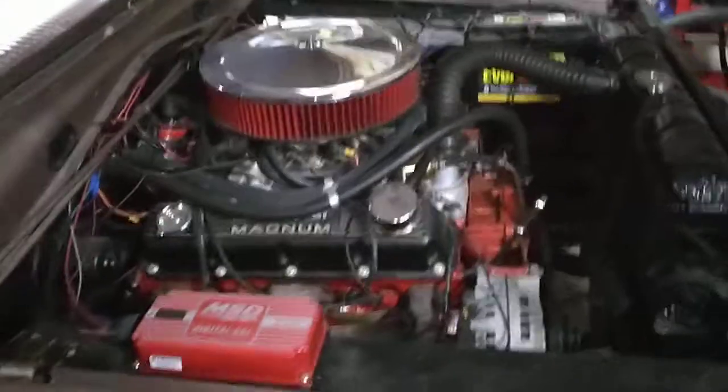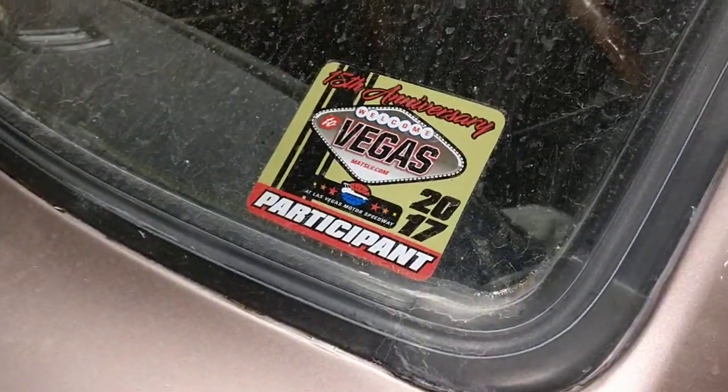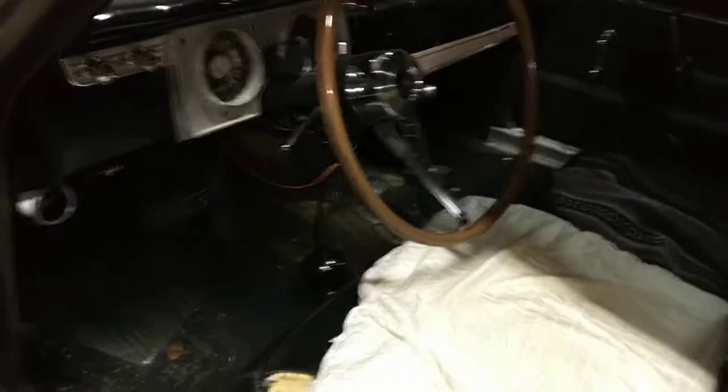I took this thing over to Mopar's at the Strip with my buddy last year — early 2019 — and she held up pretty good. This car has been a really fun one over the three years I've owned it.